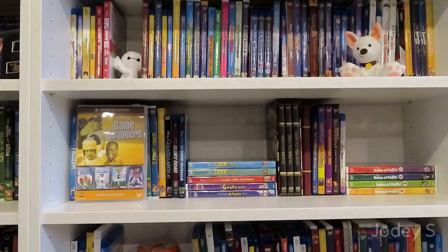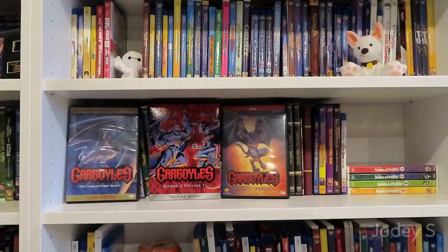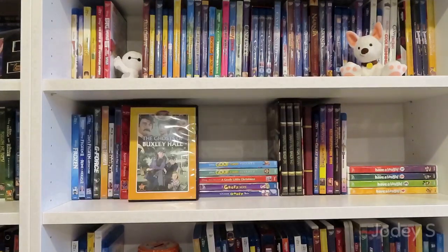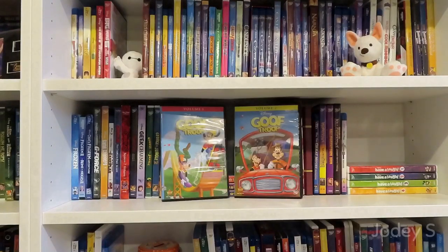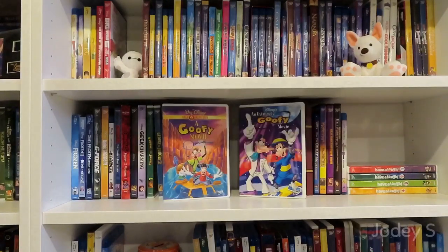G-Force. The Game Changers four-movie collection, which includes Angels in the Outfield, Angels in the End Zone, Angels in the Infield, and The Perfect Game. The Game Plan. Gargoyles: The Complete First Season, Gargoyles Season 2 Volume 1, and Gargoyles Season 2 Volume 2. Geek Charming. George of the Jungle and George of the Jungle 2. The Ghosts of Buxley Hall. Ghosts of the Abyss. Glory Road. The Good Dinosaur. Volume 1 and Volume 2 of Goof Troop. Have Yourself a Goofy Little Christmas. A Goofy Movie and An Extremely Goofy Movie.